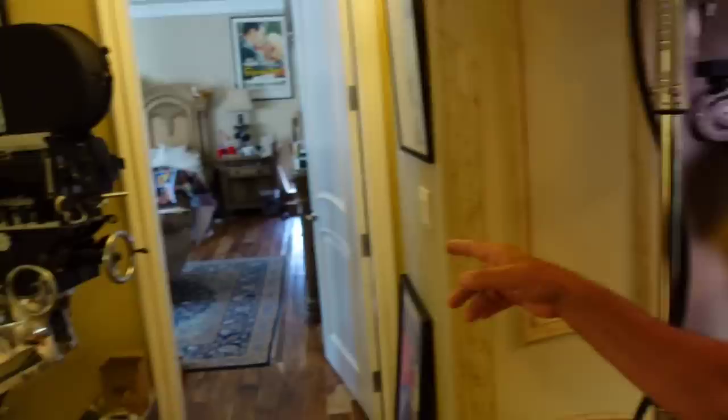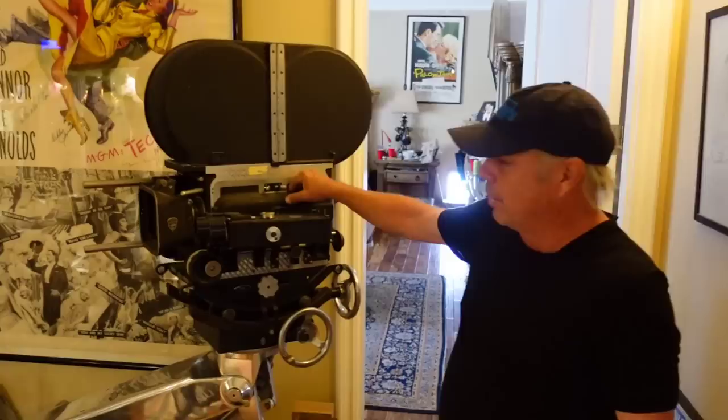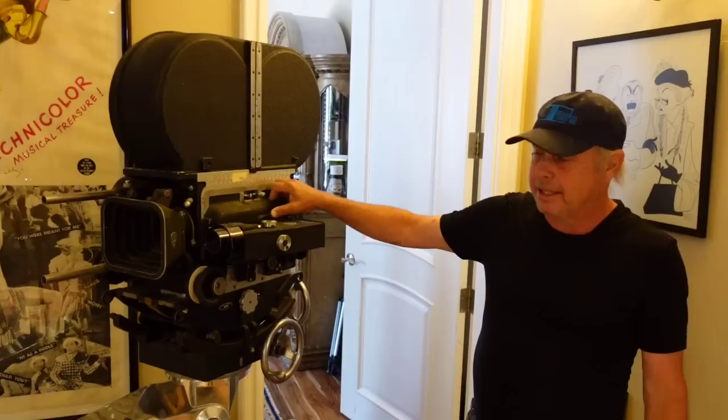This is a geared head made by Whirl, but Fearless made a geared head very much like this that could handle the weight of a big camera. This is from the same time frame — this camera started being made in the 30s, 40s, and 50s. This is a BNC camera, but it certainly is not going to produce the image quality of the Todd-AO.